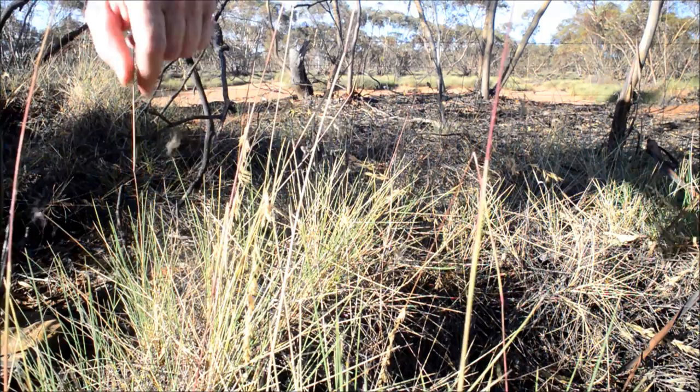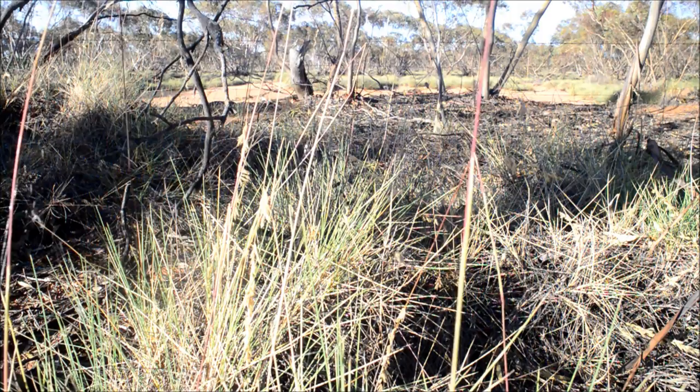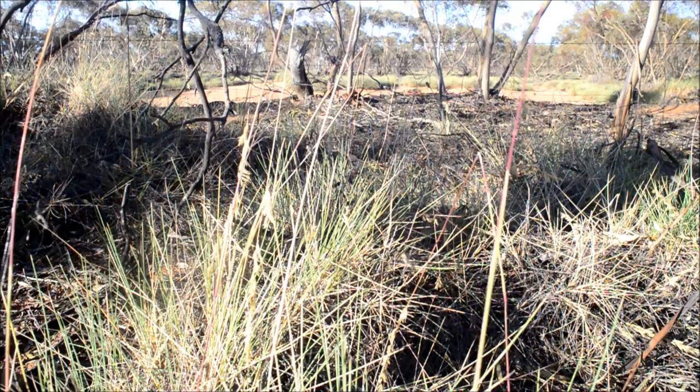When danger comes along — this one here is going for my finger — they tend to just collapse and fall straight down into the Triodia. If I touch the Triodia, see that, they all dropped, like a stone, instantly. But the fascinating thing is when they come back up, they come back so quickly. They must have a dragline they let out, and they'd just be able to whoomp — come straight back up.